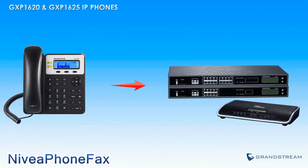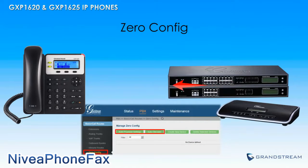When paired with Grandstream's UCM series of IP PBXs, the GXP1620 and GXP1625 can be set up using the zero configuration feature on any UCM IP PBX for quick and easy provisioning.